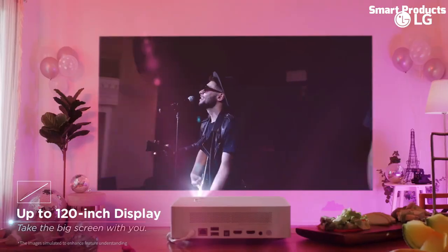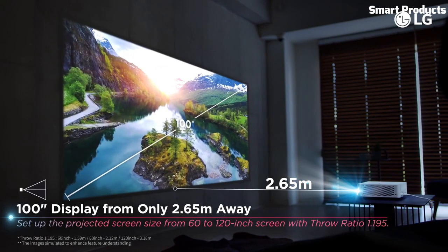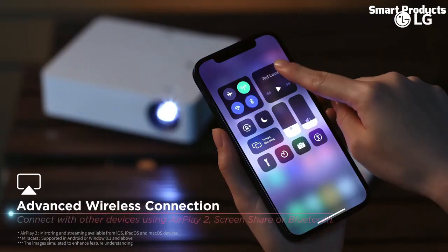The LG CineBeam PF600 also includes Bluetooth connectivity and can be controlled using a mobile app. Overall, it is a versatile and convenient projector for home entertainment and presentations.